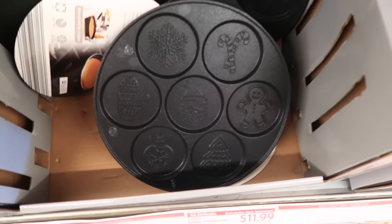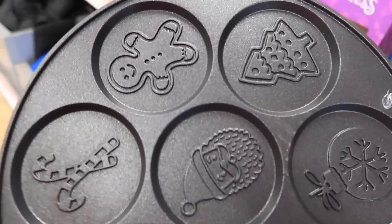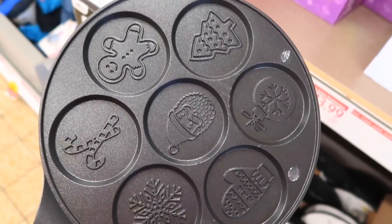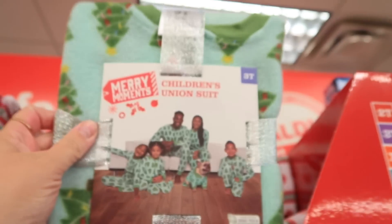They have an aisle full of Christmas stuff and some cute things here. I'm going to show you what they have. This is neat — you can make little pancakes with little Christmas things on them, how cute! I always like looking down this aisle at Aldi's; they always have some cute seasonal things that you don't see everywhere else.